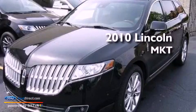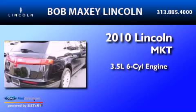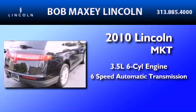This is a 2010 Lincoln MKT. It has a 3.5-liter six-cylinder engine and a six-speed automatic transmission.